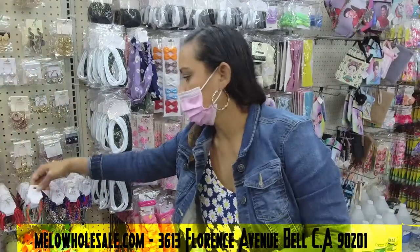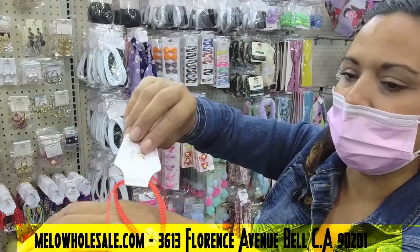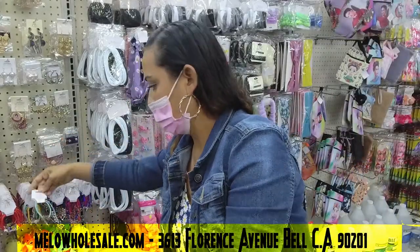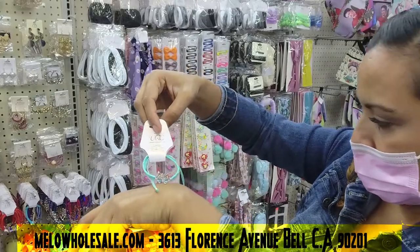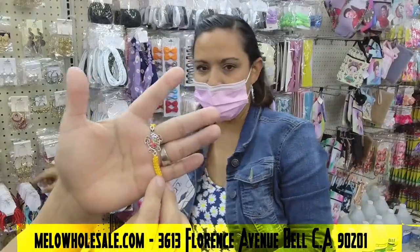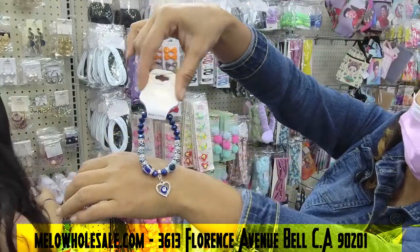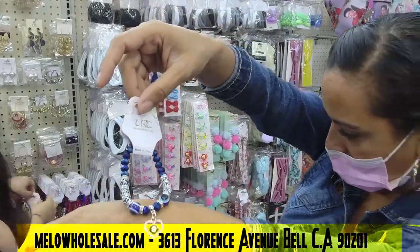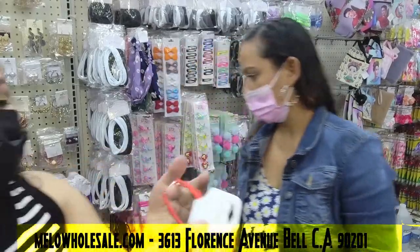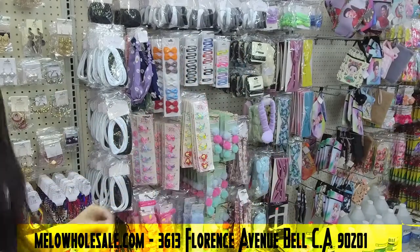We have bracelets too! Look at these — they're so cute, they come in different colors and shapes. Look at the butterfly one — it's so cute! Check out this little turtle too. And this type sells a lot as well. That one is very eye-catching. Check this one out with the little elephant — elephants are very popular right now.